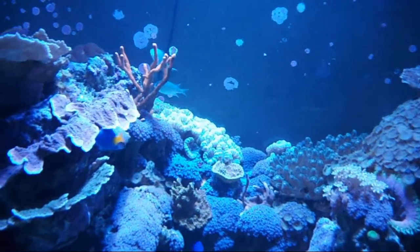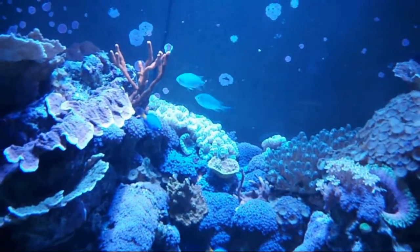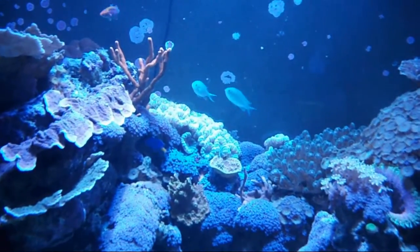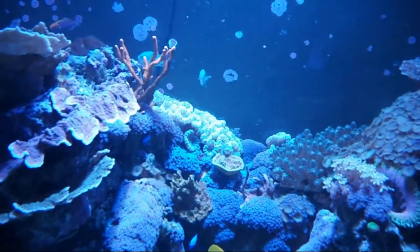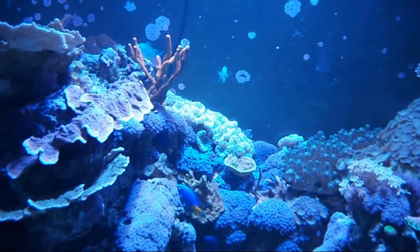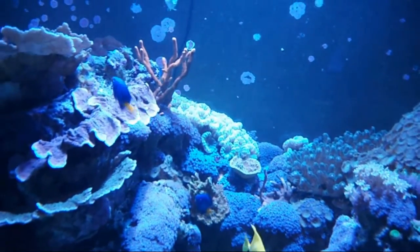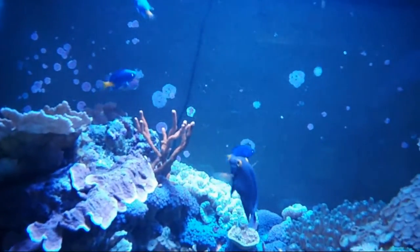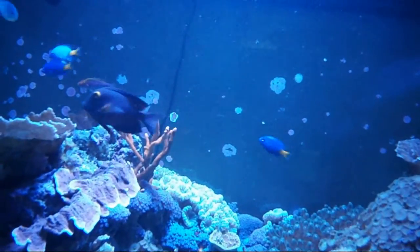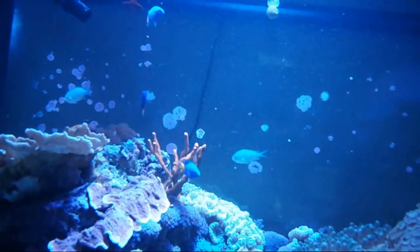That's unfortunate because damsels are very hardy fish — they're great beginner fish, but they turn into fish that discourage people. So I like to recommend the yellowtail blue damsel, because even at its worst it's a pretty mild fish. They leave the other fish alone, and they're one of the few damsels that can live in small groups with each other.